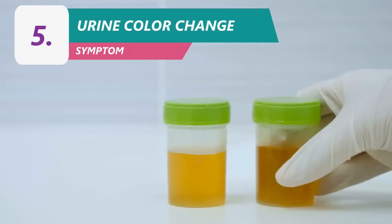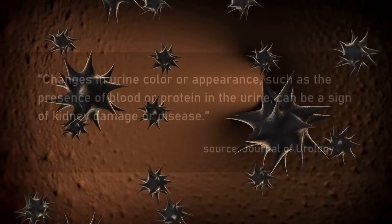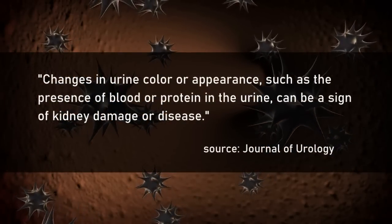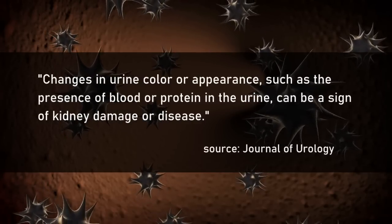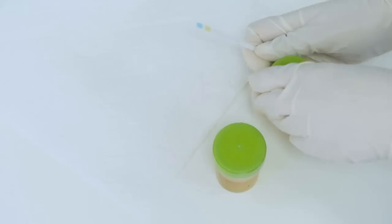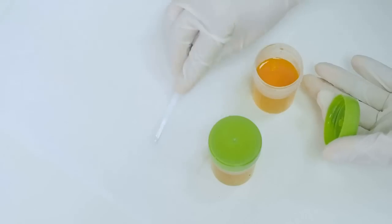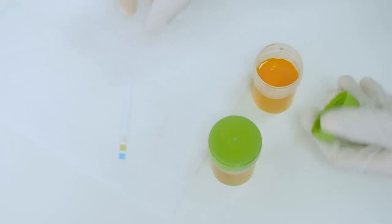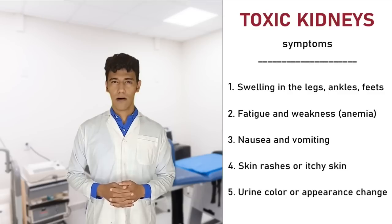Fifth: Changes in urine color or appearance. According to a study published in the Journal of Urology, changes in urine color or appearance, such as the presence of blood or protein in the urine, can be a sign of kidney damage or disease. Kidneys filter out a substance called urochrome that gives urine its typical yellow color. If the kidneys are not working properly, the urine may appear lighter or even clear. Additionally, when the kidneys aren't properly regulating fluid balance, urine output can decrease, resulting in the urine becoming dark and concentrated — known as dark amber urine.